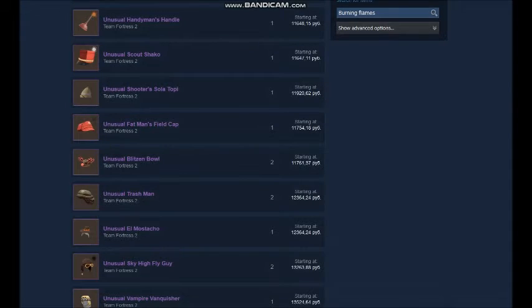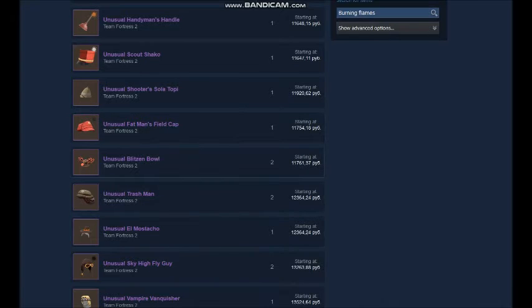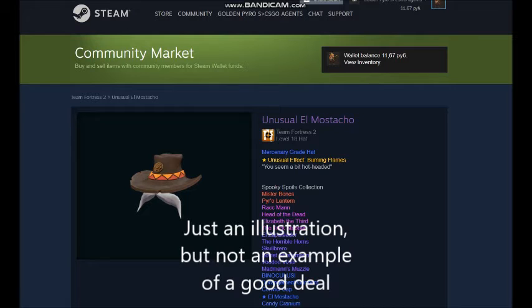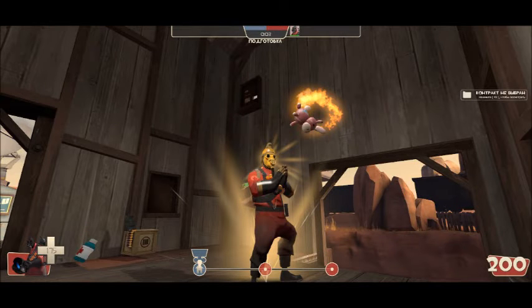For example, if the value of an Unusual on the Steam Market is the same as purchasing 15 keys, while buy orders on Backpack.tf are like 16 keys, this is a very good deal.